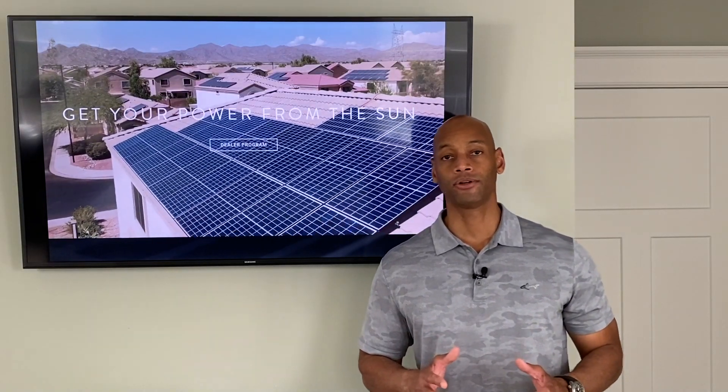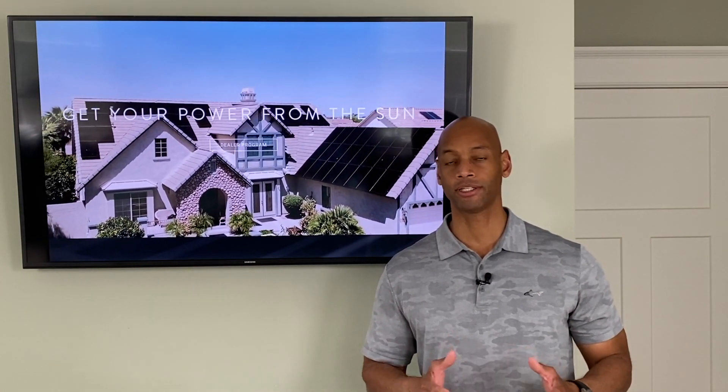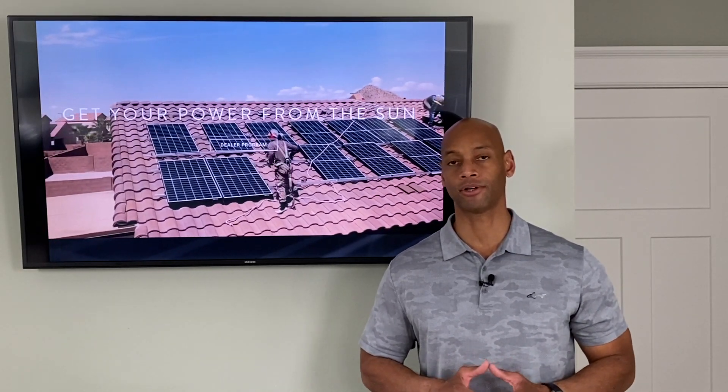Texas is also what's called a solar access rights state, which means the law in Texas prevents your homeowners association from restricting your access to solar power. So although maybe some of your neighbors don't like the idea of solar panels, legally speaking there's nothing that your HOA can do to prevent you or block you from installing solar power.